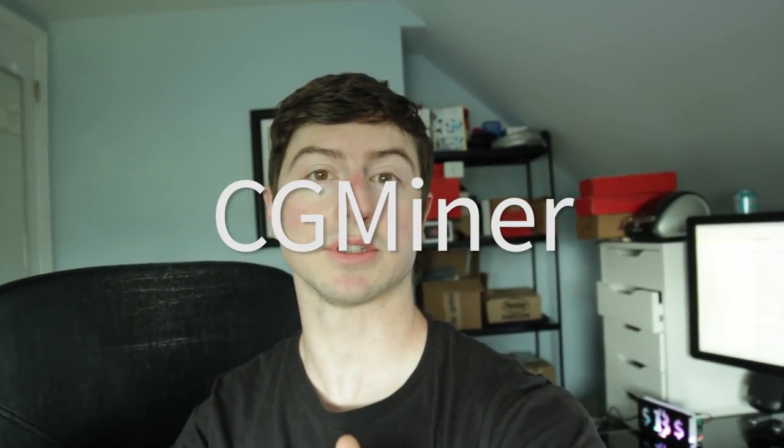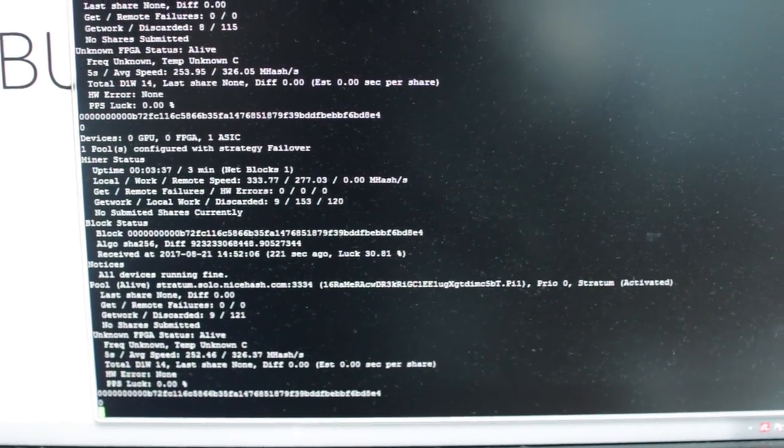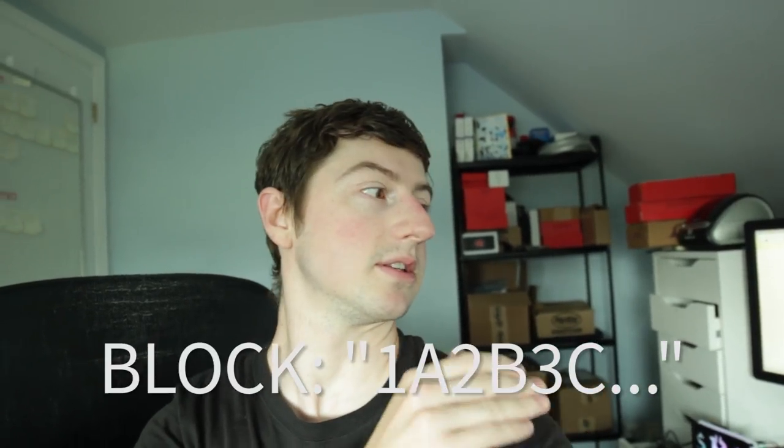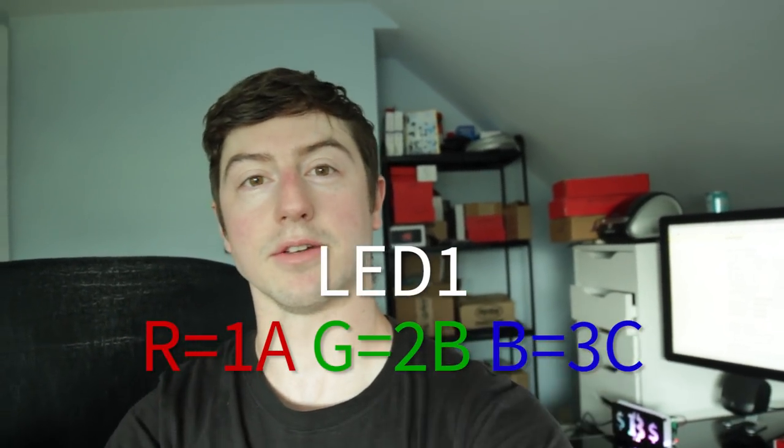I wrote a simple Python script that works with CGMiner, which is a program for mining — you'll have to learn about that if you're going to do this. It reads the information from it, and the light you're seeing now is actually a representation of what block it's working on right now. The block is a number, a hex value that's 64 characters long, and those LEDs are representing, in 8 LEDs, the color of the block.